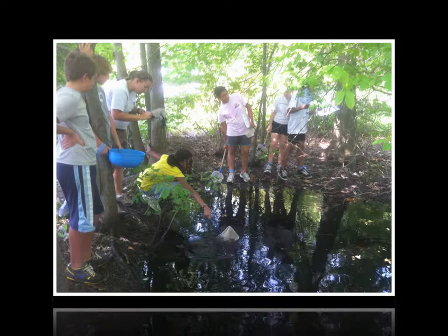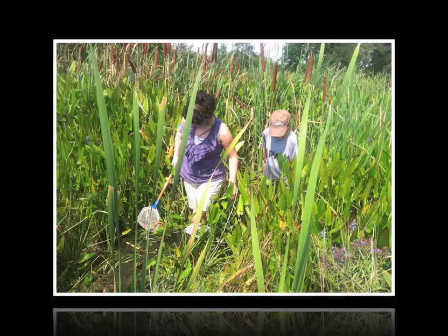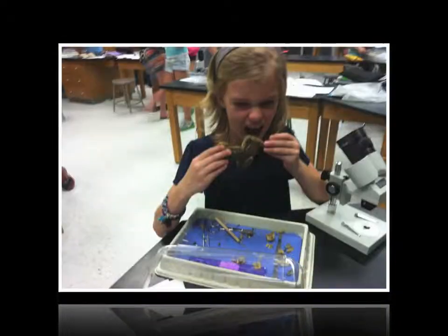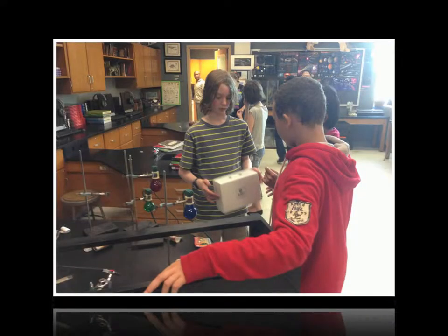Our program fits neatly with the Next Generation Science Standards and the Common Core Standards for math and English language arts, which emphasizes science and engineering practices as well as reading and writing comprehension and skills through engagement with the curriculum.